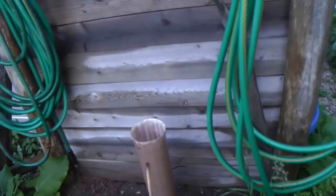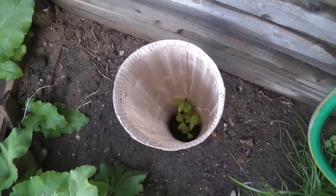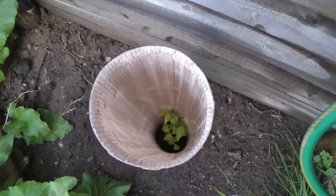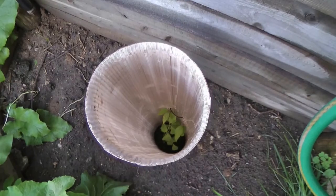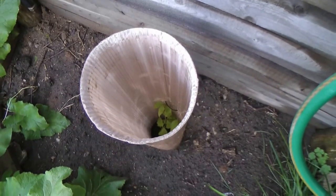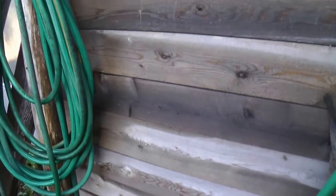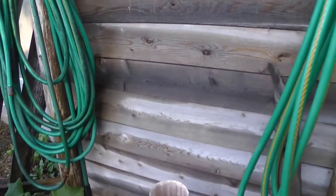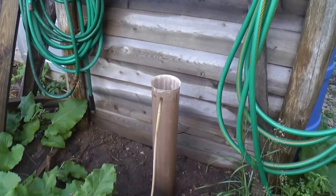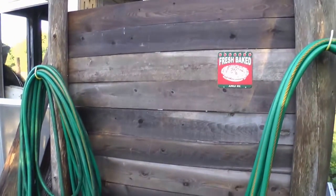Right here is a Cornelian cherry — it's not a real cherry, but it makes a cherry type fruit. It's tart. It's supposed to be really good in pies — we're going to try it. I got it from Oikos Tree Nursery in Michigan. It's supposed to grow 20 feet high, and it can stand the shade so I put it back here.